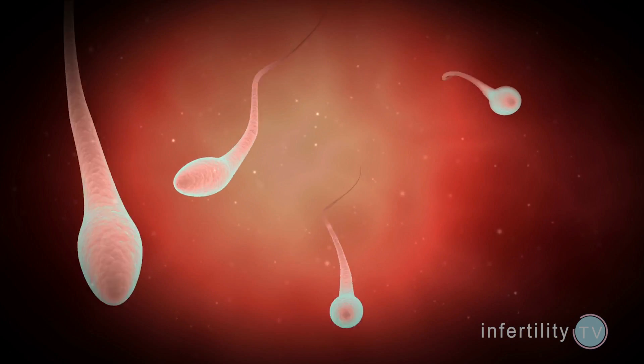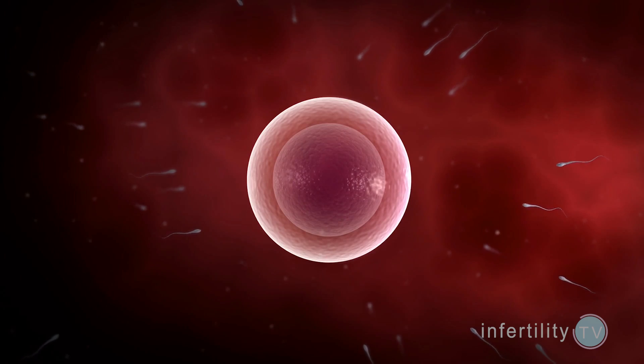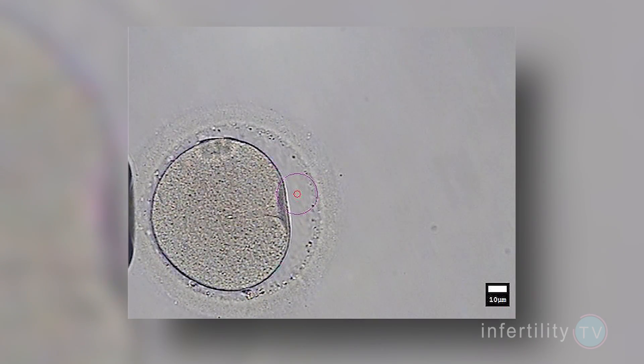However, even if the semen analysis is normal, there is still a small chance of fertilization failure. This is why, at my IVF center outside Chicago, we always use ICSI to fertilize the eggs.